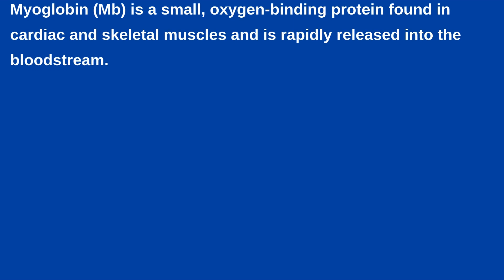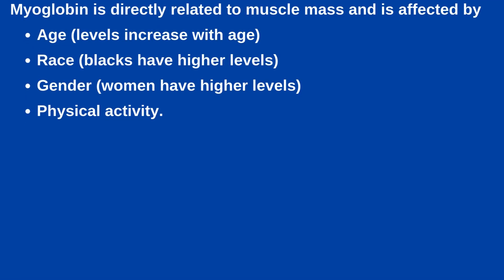Next is Myoglobin. Myoglobin is a small oxygen-binding protein found in cardiac and skeletal muscles and is rapidly released into the bloodstream. Myoglobin is sensitive very early after injury but has poor sensitivity over time and can generate many false positive results. When myoglobin levels are assessed with CK-MB results, sensitivity increases as high as 96%, but specificity can drop to as low as 81%. Myoglobin is directly related to muscle mass and is affected by age — levels increase with age — race, as Blacks have higher levels, gender, as women have higher levels, and physical activity.